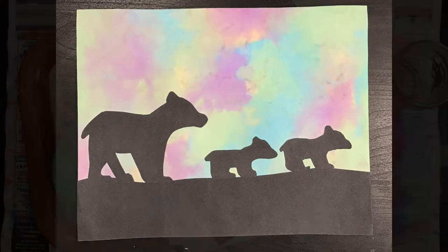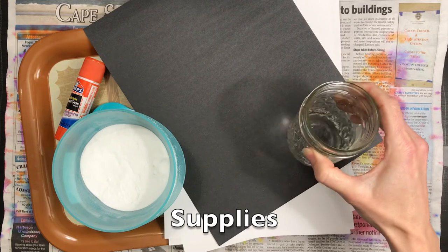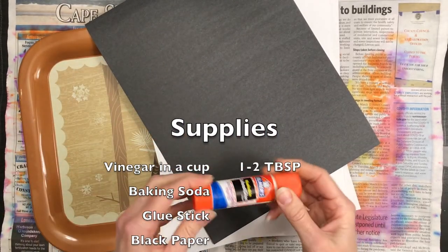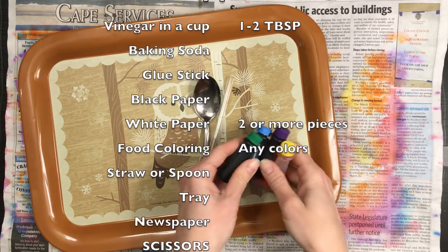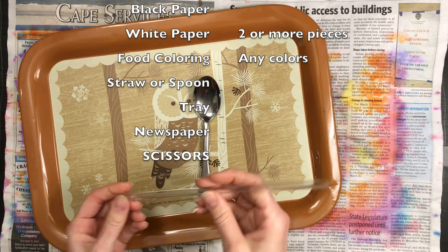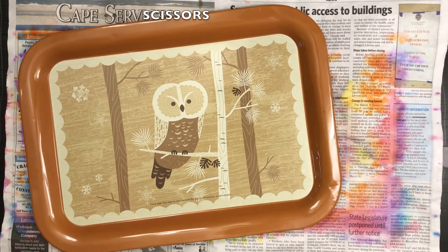Since our project today combines art and science, we're going to be needing a few supplies that aren't traditional art supplies. So make sure you listen first, then gather what you need before starting. You'll need a cup with some vinegar—I'm actually going to use four of these. We'll also need some baking soda from your kitchen, a glue stick, a black piece of paper, several white papers (I'm going to choose three, but you could do four or five), and some food coloring from the kitchen in whatever colors you have or want to use. You'll need something to stir and scoop the vinegar with—either a straw or a spoon—plus a tray with a little depth so we can pour things into it, and some newspaper just in case things spill.